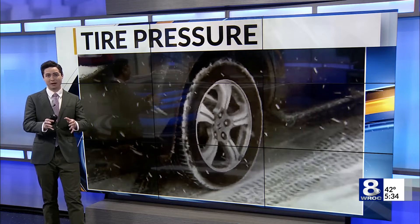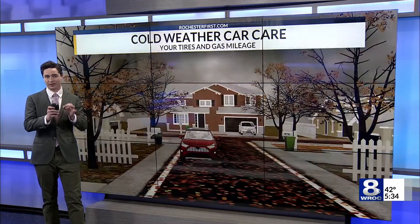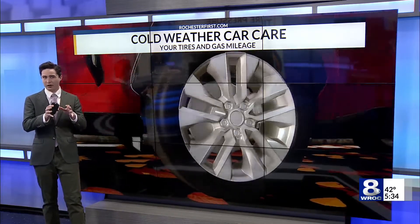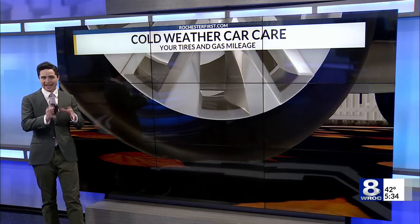Hey there, Teresa. Yeah, it's really surprising how important it is to keep up with just this little bit of maintenance. From gas mileage to your stopping distance, there's a lot that changes when your tires are low. First, we've got to tackle the reason why most of us are getting that low pressure alert: that cold weather.